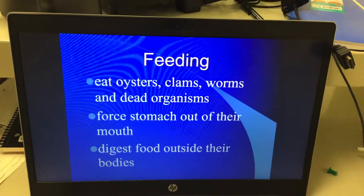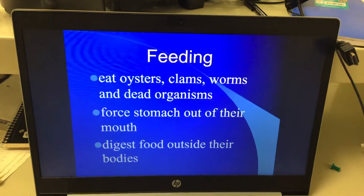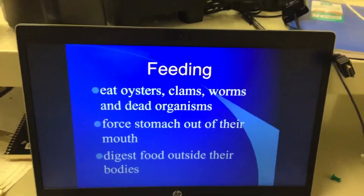Feeding — write this down. They're going to eat a lot of soft-bodied things: oysters, clams, worms, dead organisms. Soft-bodied things.